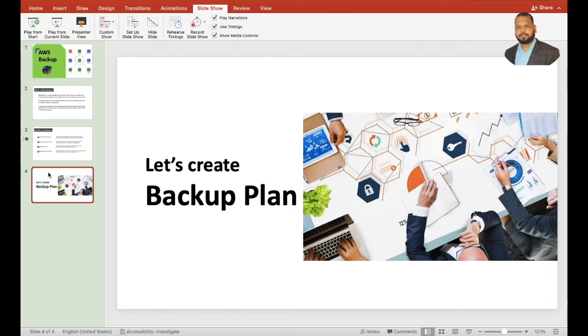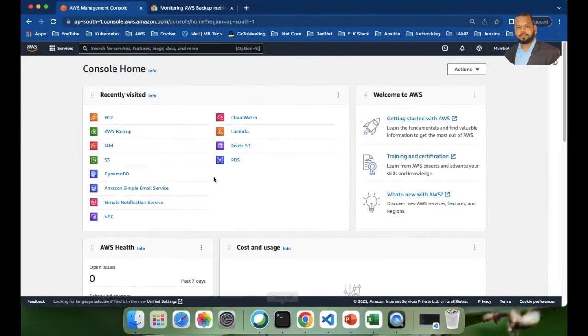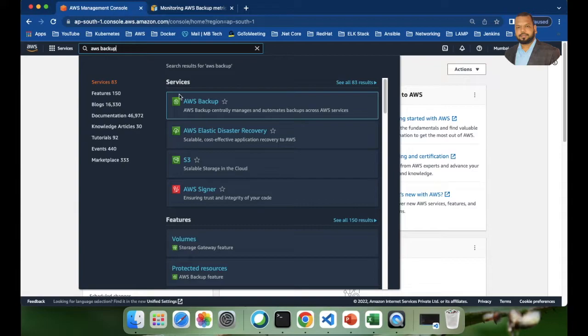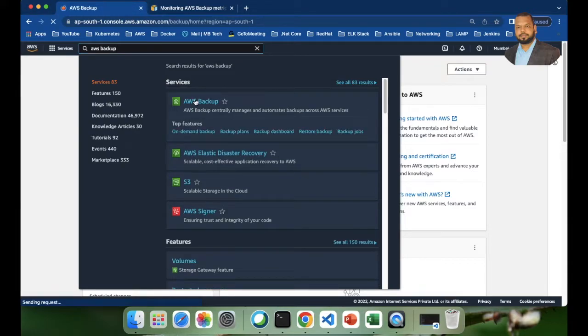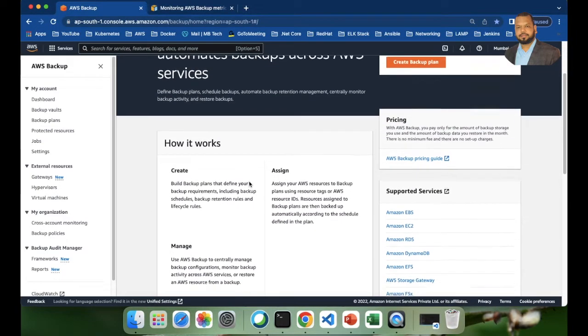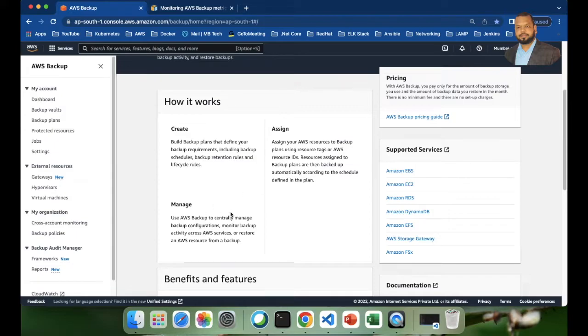Let's create a backup plan. First you should have an AWS account. I've already logged in. If you search for 'AWS Backup' you'll find it. Here is the AWS Backup dashboard where you can see how it works — create, assign, and manage backup plans.